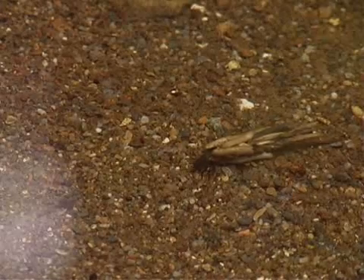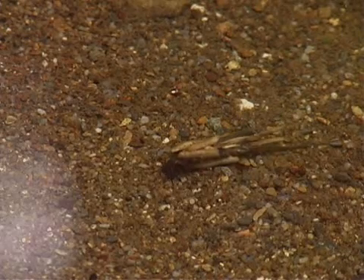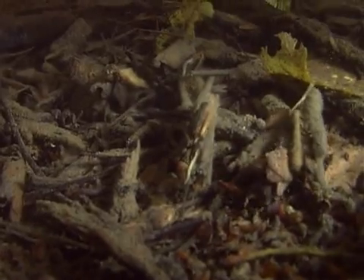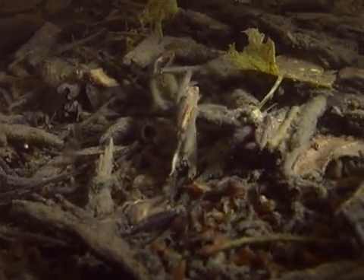Many caddisfly larvae build cases to live in that protect them from predators, such as fish. The cases are usually camouflaged to look like part of the environment in which the larvae lives.